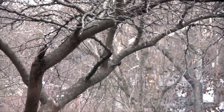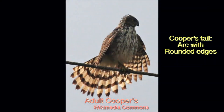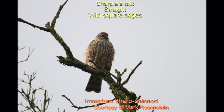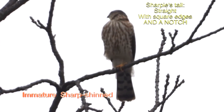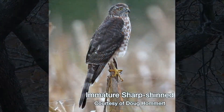A more dependable field mark, if you can get a good look at it, is the edge of the tail. The Cooper's tail is an arc with rounded edges. The Sharpie's tail is more of a flat line with square edges and a notch in the middle. That said, the Sharpie's tail doesn't always look little or straight across, and if the Cooper's tail is folded, it can look very much like a folded Sharpie tail.